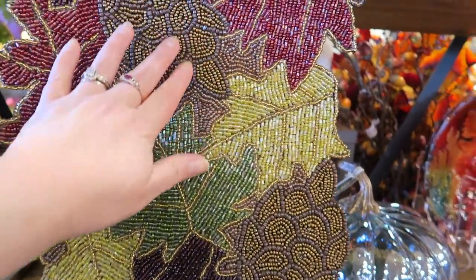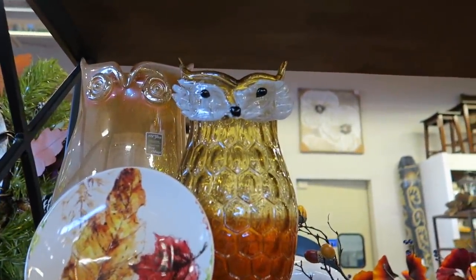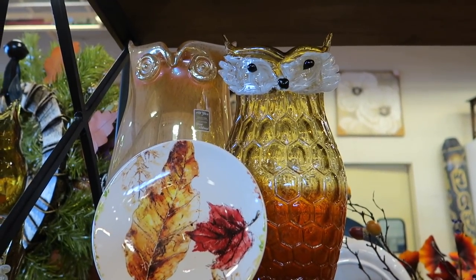That's a beaded runner. Oh, look at the fox, Brian — that is so cute too, that vase.